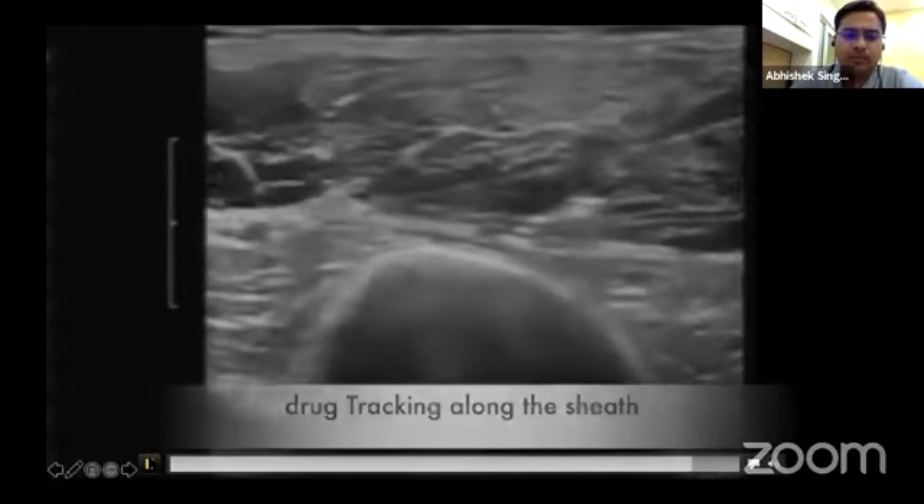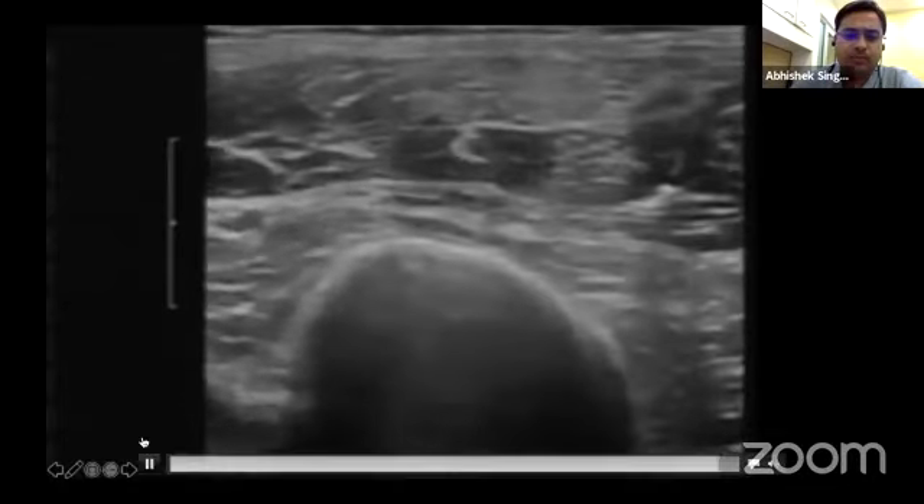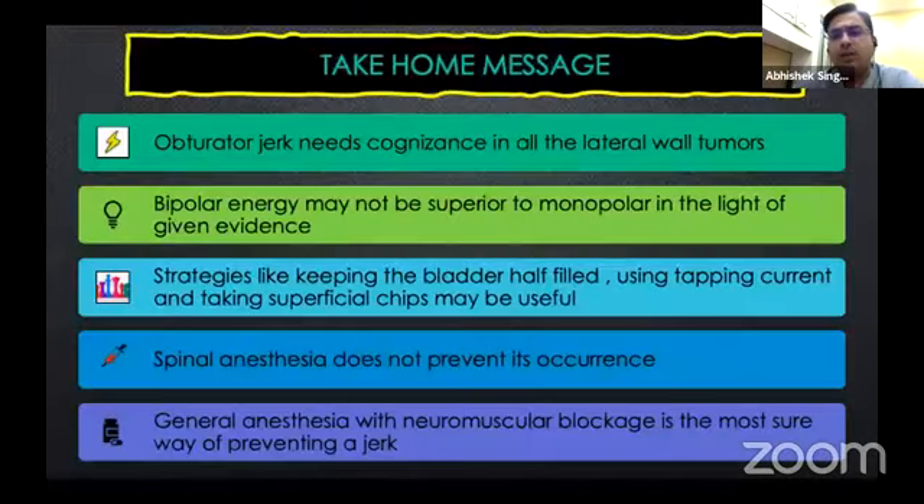Bupivacaine and ropivacaine are the commonly used drugs to achieve this nerve block. As they say, there are many ways of skinning the cat, but ultrasound-guided obturator nerve blocks are one of the most accepted methods. One can also use anatomical landmarks, go through the obturator foramen, and deliver this particular block.